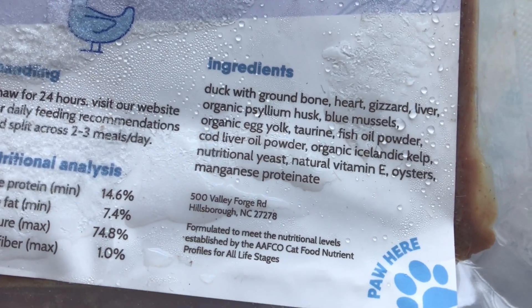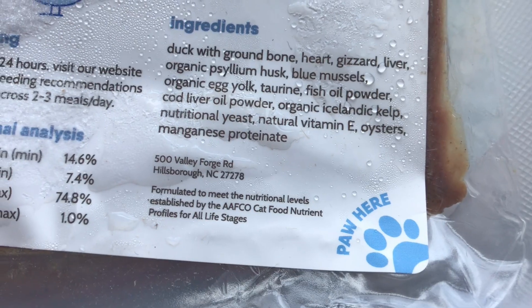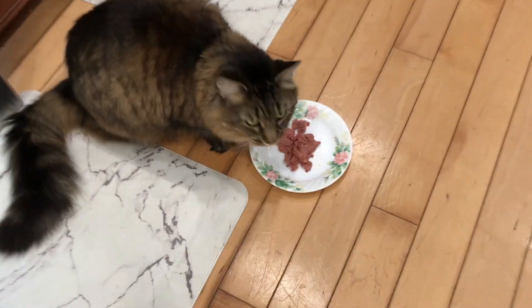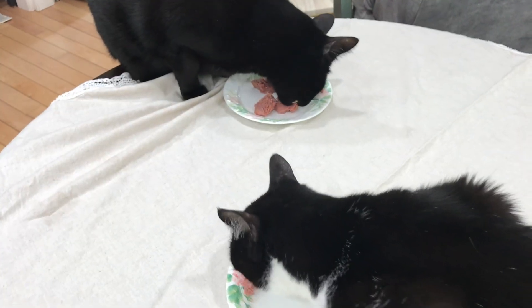For the duck ingredients, we have duck with ground bone, heart, gizzard, and liver. These are typically standard — the muscle meats, the gizzard, heart as muscular organs, and liver as a secreting organ, plus the bone. It's unlikely that you'll find kidney or any other secreting organs in the bird recipes, so this is very standard for raw cat food.